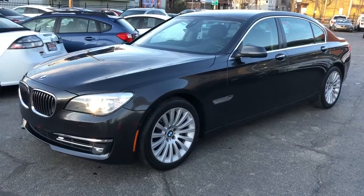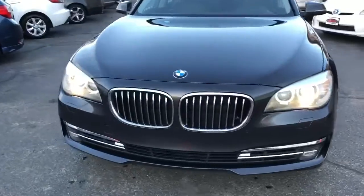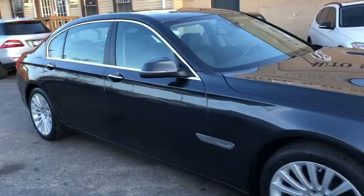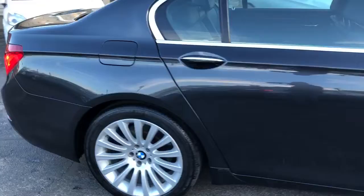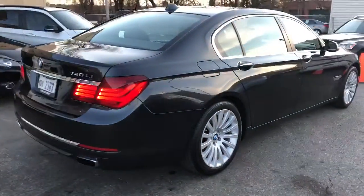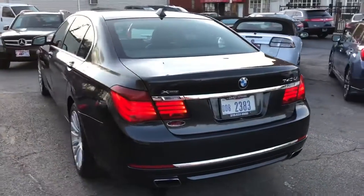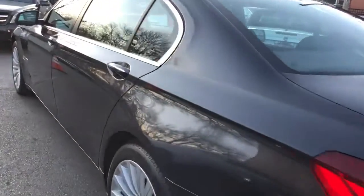Folks, it's the prettiest one in captivity — a 2013 BMW 740 Li long wheelbase with the 3.5 dual power motor, all-wheel drive, every button, bell, and whistle. This lady has 29 dealer service records, no accidents, and a perfect Carfax.